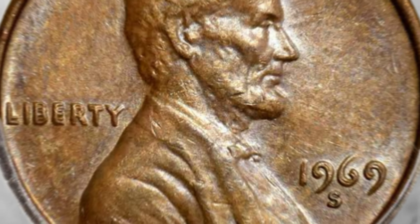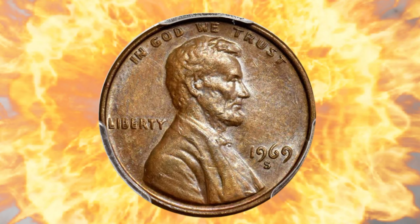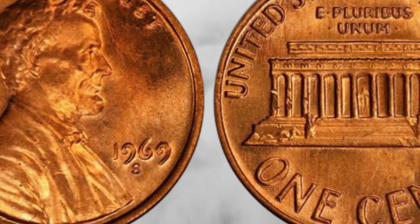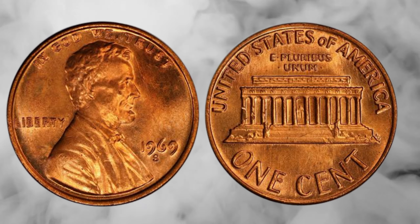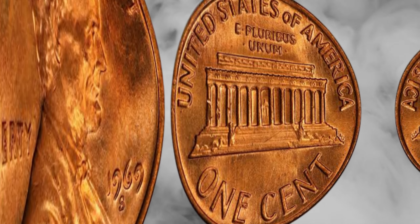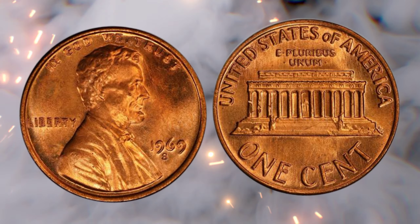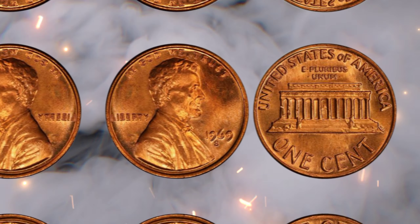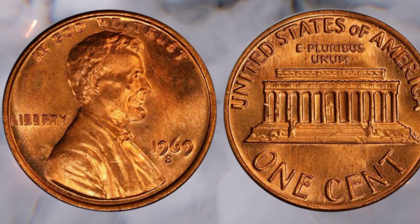Minted in 1969, this Lincoln penny is part of a legacy dating back to 1909, when Abraham Lincoln's portrait was first introduced on the coin. But it's the 1969 version that has piqued the interest of collectors and investors worldwide. What makes it so special are the rare varieties that have surfaced over the years, commanding astonishing prices in the market.